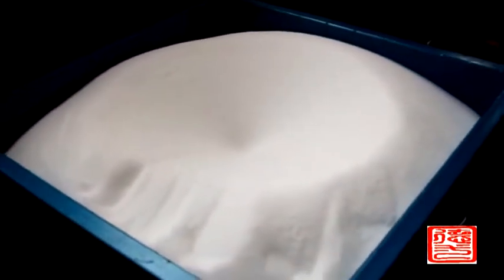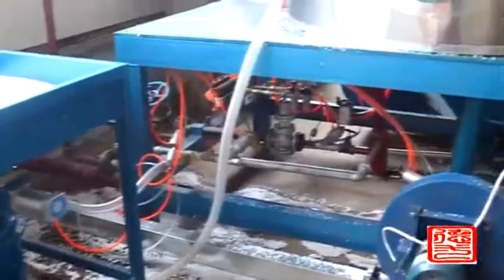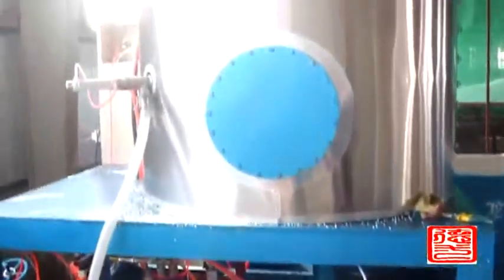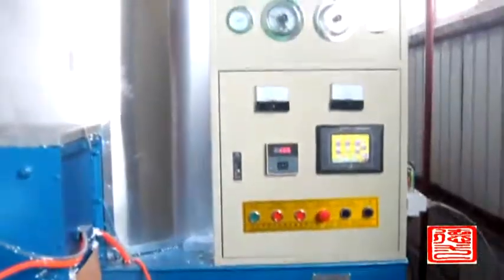The pre-expander control system can set foaming density, steam pressure, and foaming parameters according to customer requirements. The density can be up to 4 to 60 kg per cubic meter. The process time is 2 to 3 minutes per cycle.